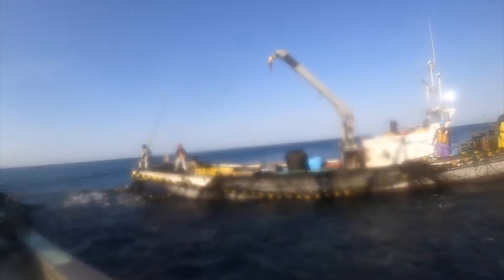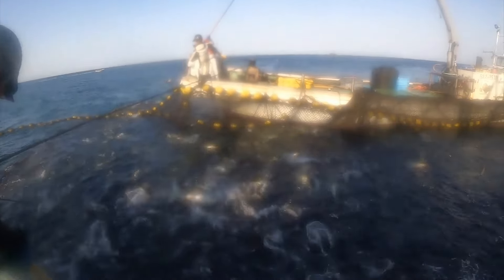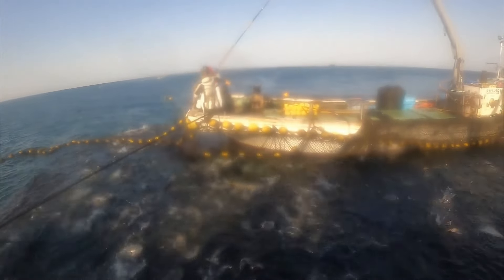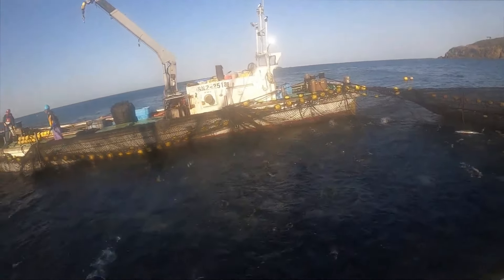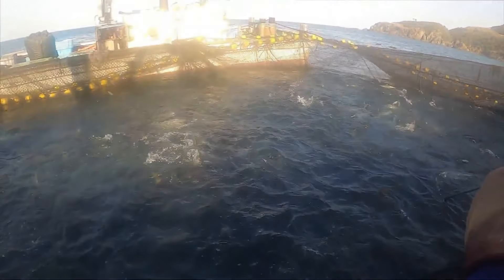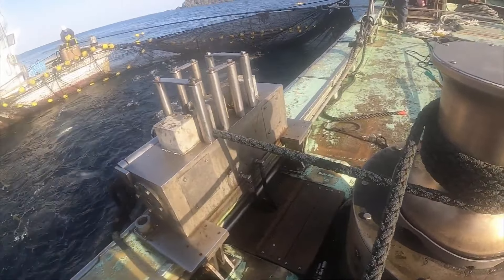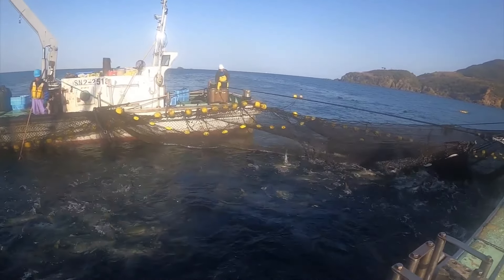In recent years, climate change has caused many negative impacts on the yellowfin fishing industry in Japan. Rising sea temperatures and changes in the marine environment have affected the distribution and quantity of yellowfin. Fish schools have to move to further seas in search of suitable living conditions, forcing fishermen to go further and prolonging their time at sea. The increase in extreme weather events such as typhoons and high waves also poses a danger to fishing vessels. However, Japanese fishermen are not giving up — the government and relevant organizations have implemented measures to protect the marine environment and adapt to changes brought about by climate change.